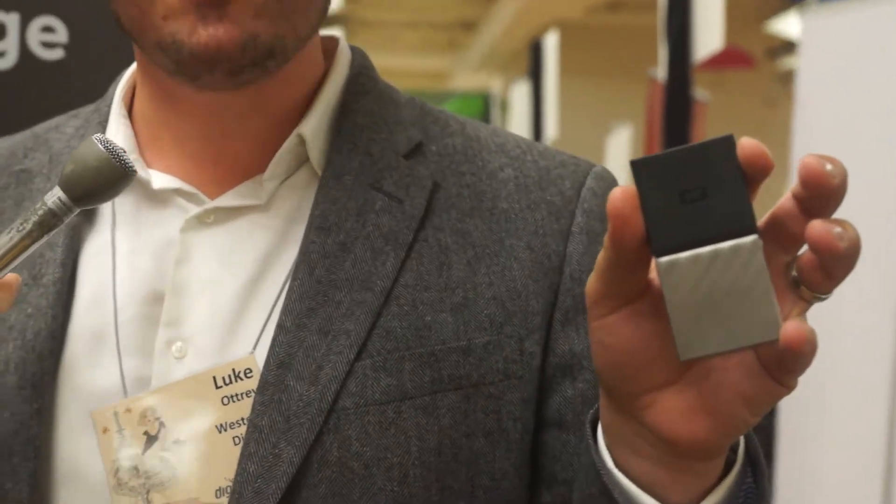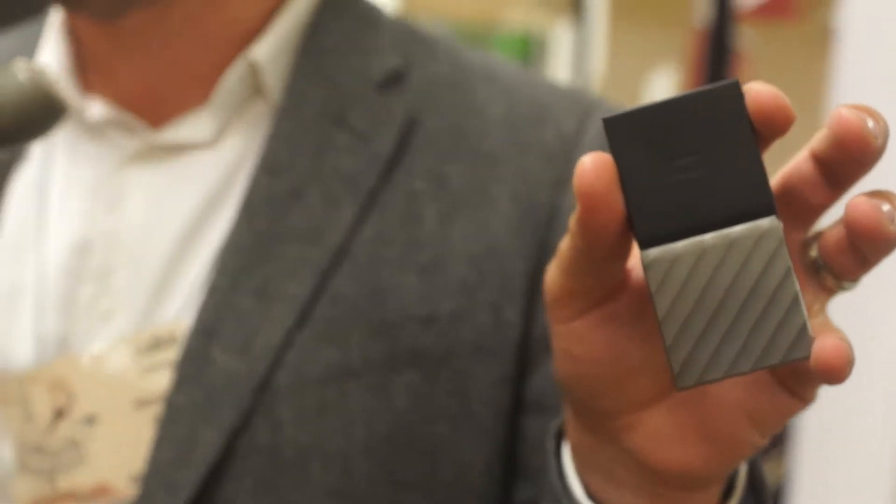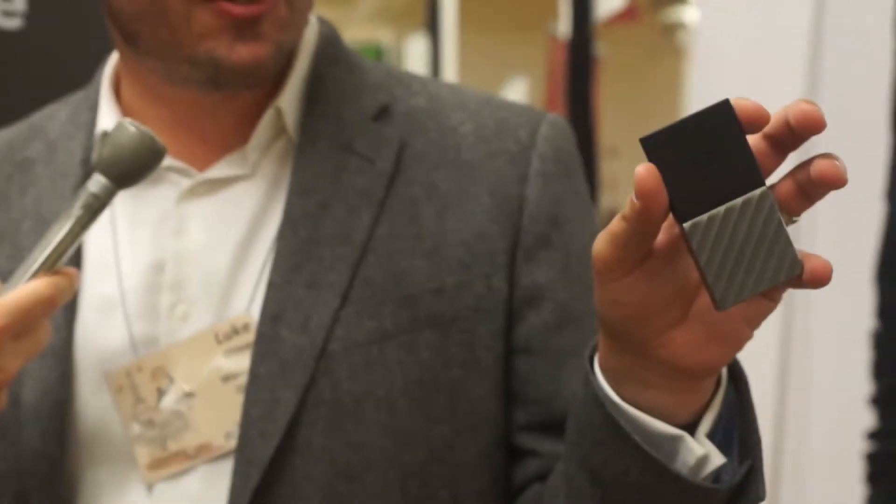What is it that you have in your hand here? Today we're really excited to announce the release of My Passport SSD. This is WD's first portable solid-state drive. It leverages the trusted brand of My Passport, which is known worldwide for its external hard drive solutions. Today we're shipping Passport SSD — it's roughly four times faster than the average Passport, available in capacities of 256, 512, and one terabyte, with up to 515 megabytes per second performance.